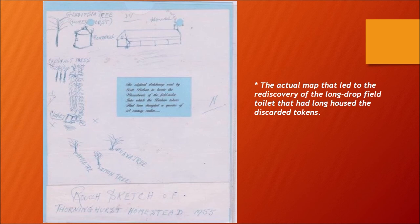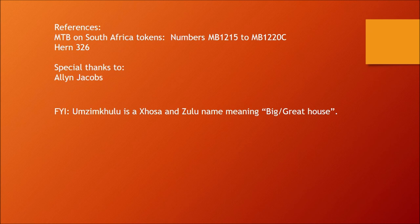References: You can look at the newly published MTB on South African tokens — not yet distributed worldwide but coming soon — numbers MB1215 to 1220C. Also HERN on page 326, which covers most of the Larkin tokens. Special thanks to my dear friend Alan Jacobs.